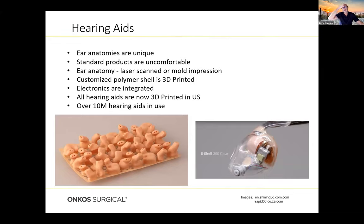Hearing aids is probably the biggest use of 3D printing in the medical arena right now. Ear anatomies are unique — in the old days everyone got pretty much the same hearing aid and they were often uncomfortable. Because ear anatomies are unique, they lend themselves to customized patient-specific approaches. The ear anatomy is laser scanned or a mold impression is taken, and then a customized polymer shell is 3D printed, usually through photopolymerization. Electronics are then integrated. Within about 10 to 15 years, hearing aids went from all standard production to being effectively 3D printed and custom-made. There are about 10 million 3D printed hearing aids in use in the U.S. right now.